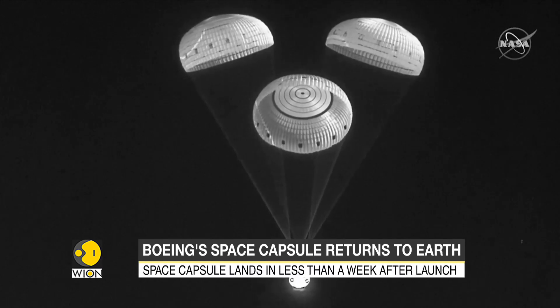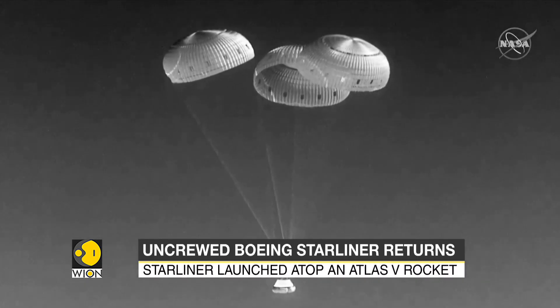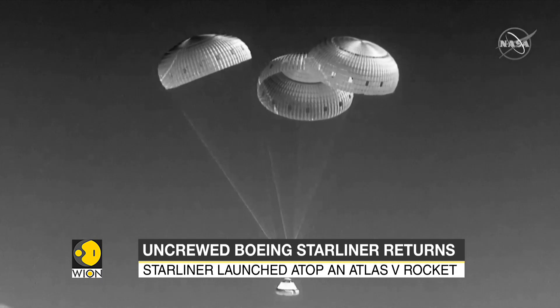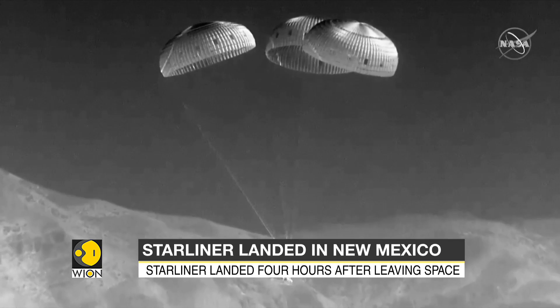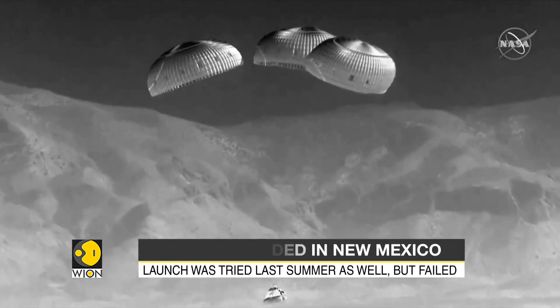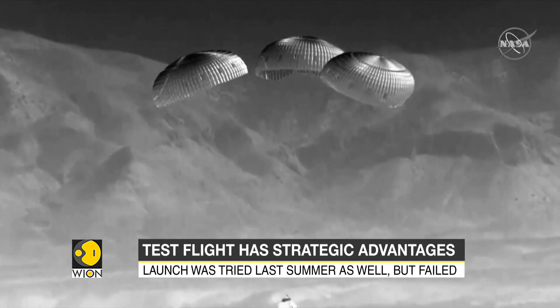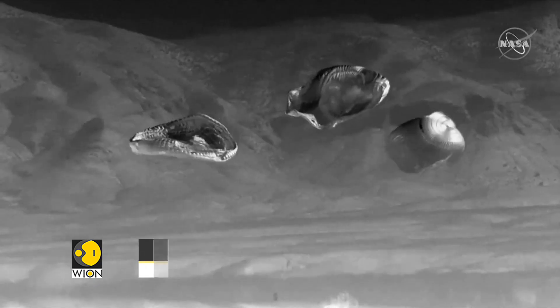The test flight also has strategic advantages. Previously, the only way to reach the orbiting laboratory was through Russia's Soyuz spacecraft. Given the war in Ukraine and heightened tensions between the United States and Russia, that option is less attractive at the moment. And touchdown — Starliner is touching down in the desert of New Mexico.